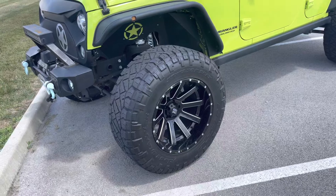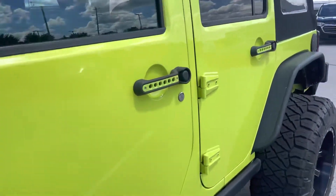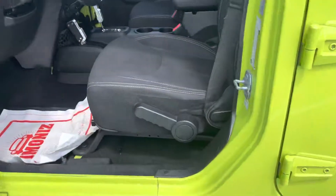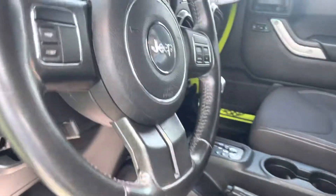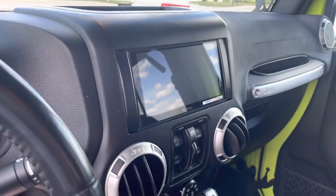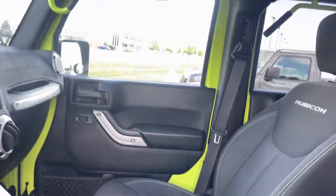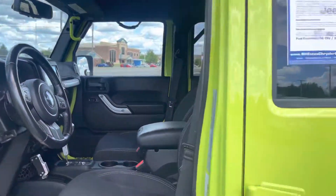Starting with these tires and rims, driver's side here. 53,000 miles on this. Audio system there. You have that soft top.